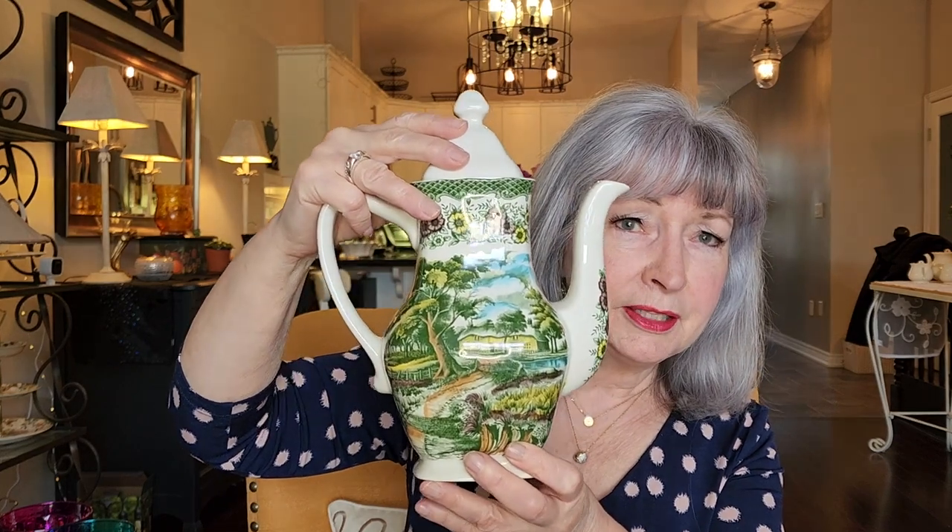And the other treasure was this. It's not actually a teapot — it's a coffee pot. I only have one other coffee pot. We have lots of teapots but not a lot of coffee pots, and sometimes when I have people over for tea, somebody prefers coffee. So this one was so pretty because it has that English cottage look. My daughter always liked that look and I do too. It's made in England. It was a little bit more — I think it was like $10.99 — but it's made in England and it's good quality. So that was my other treasure this week.